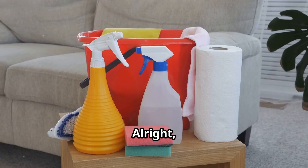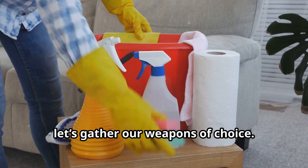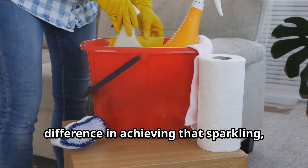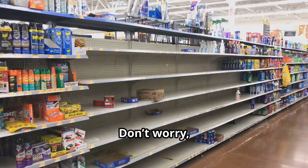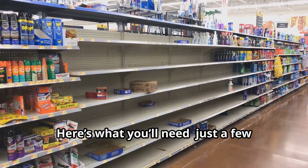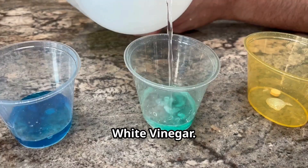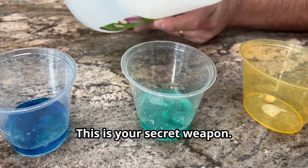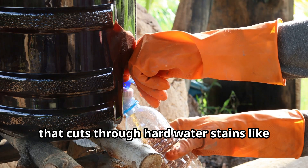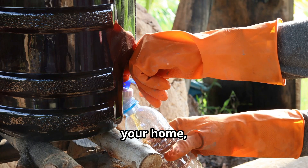Arming yourself for battle — essential tools for sparkling glass. Before we launch our attack on those hard water stains, let's gather our weapons of choice. Having the right tools can make all the difference in achieving that sparkling, streak-free finish. We're not talking about anything fancy or expensive — here's what you'll need: just a few affordable, easily accessible items you might already have at home. First up: white vinegar — your secret weapon. Vinegar is a natural cleaning powerhouse that cuts through hard water stains like nobody's business.